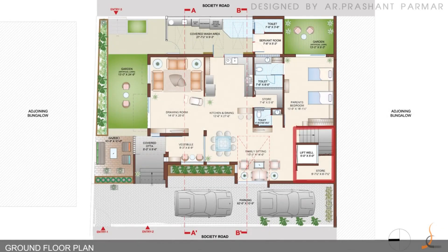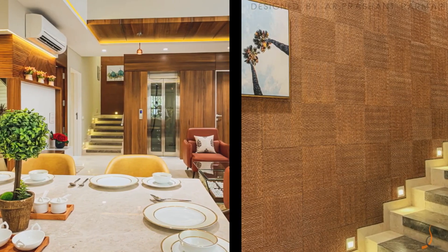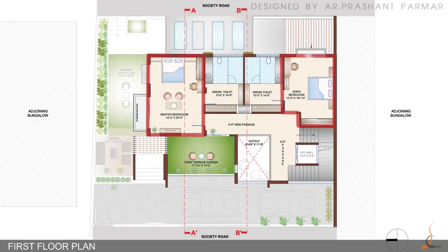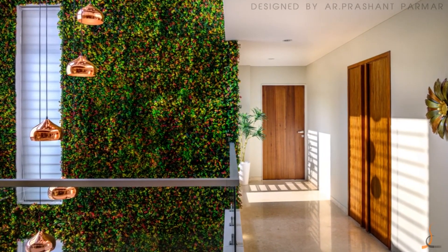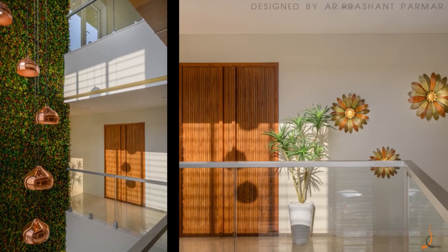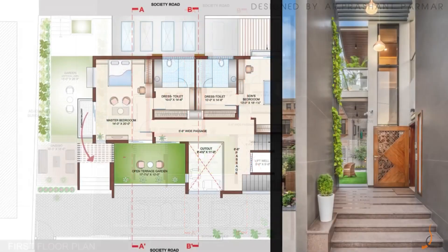For vertical transition for all age groups, we have provided a lift with a staircase. On the first floor, we placed two bedrooms connected through a passage, besides the light shaft. The master bedroom is expressively connected to an elevated terrace garden at the first floor and the double-height entry foyer.